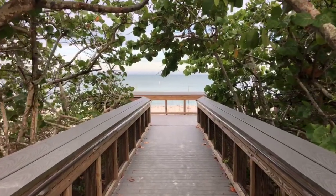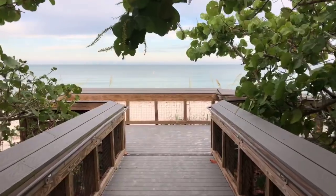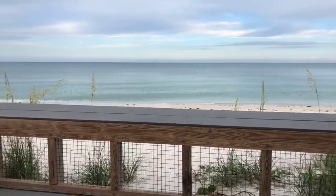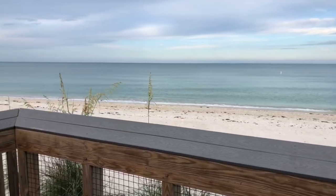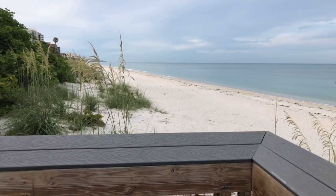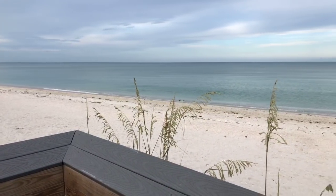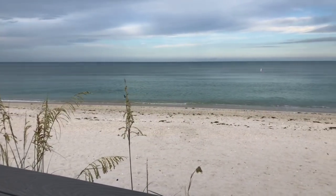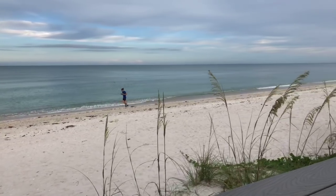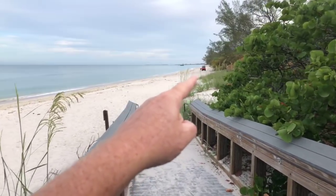Hey, good morning everyone, happy Saturday! Rob here from Southwest Florida Television. I'm down in Area 1, the southernmost beach at Delnor-Wiggins Pass State Park. I haven't started a beach walk from down here for a while, so I thought I'd give you a look at this end of the park. It's overcast today, not as many waves as yesterday. Right now the temperature is about 74 degrees, expecting a high of around 83.